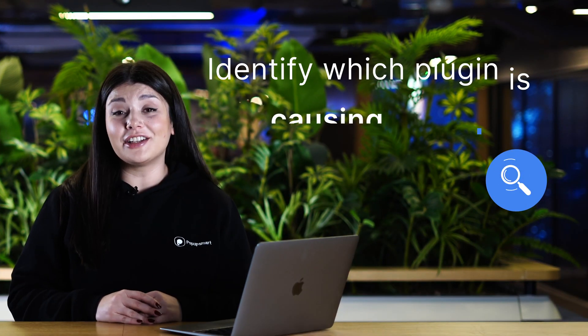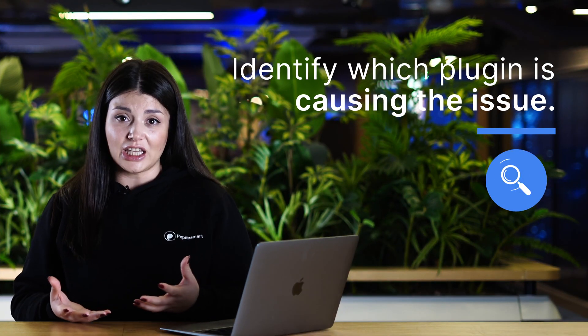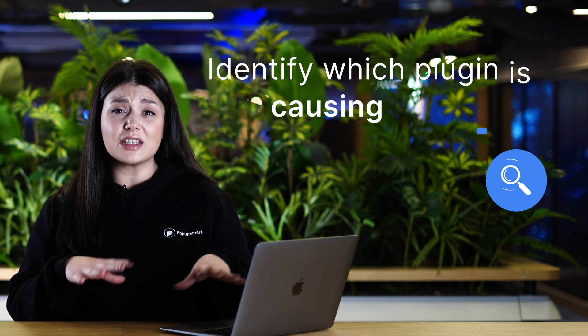The first step is to identify which plugin is causing the issue. Try deactivating your plugins one by one and see if that fixes the problem. If your WordPress website starts working properly after you deactivate a particular plugin, then you have found the culprit.